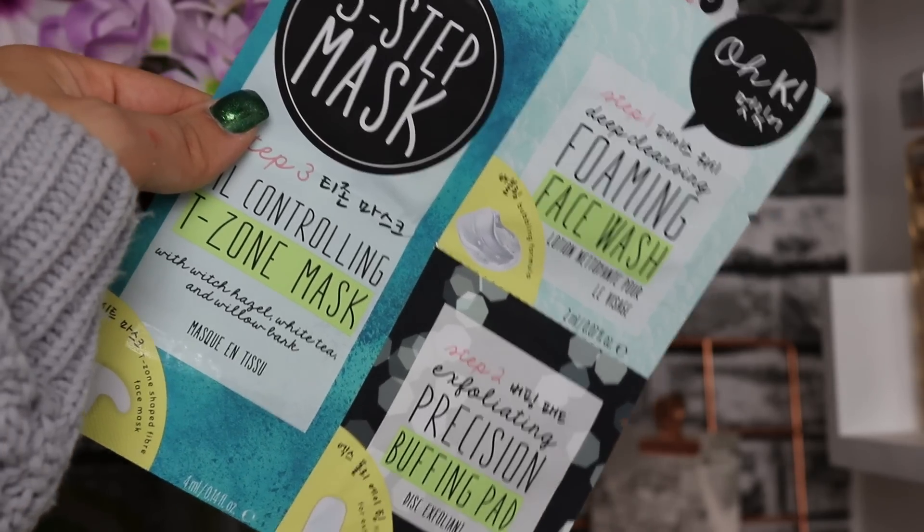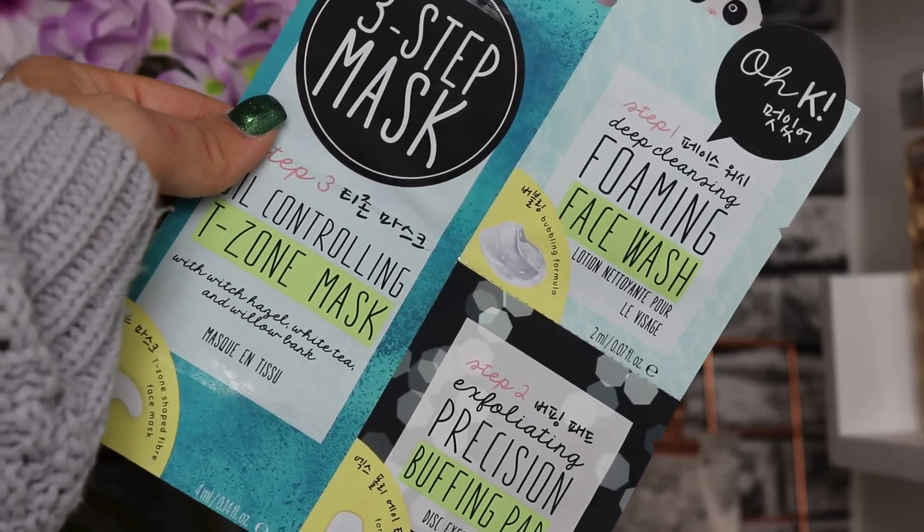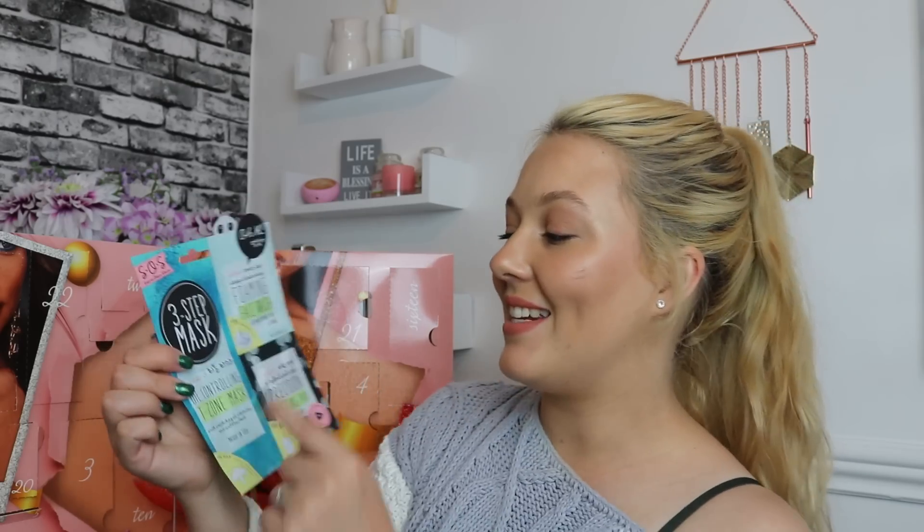Day number twenty-three — we've got an OKay product, their Free Step Mask. Step one is a deep cleansing foaming face wash, step two is an exfoliating precision buffing pad, and step three is an oil-controlling T-zone mask. That sounds absolutely amazing — I really love OKay products, so I know I'm definitely going to love using this.